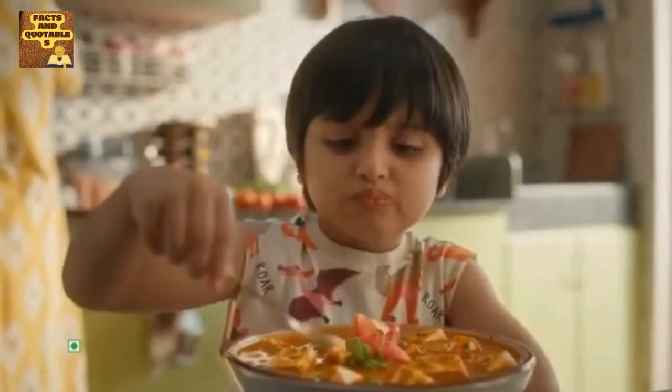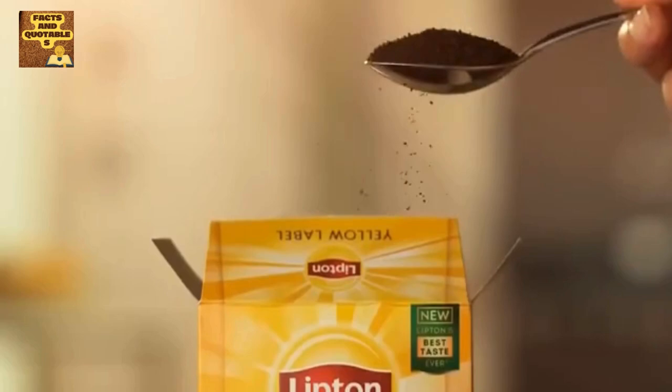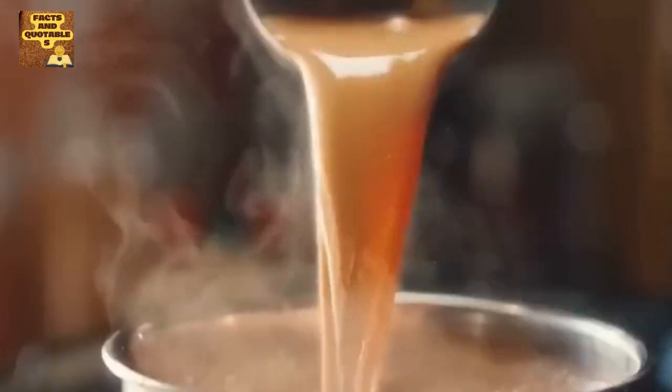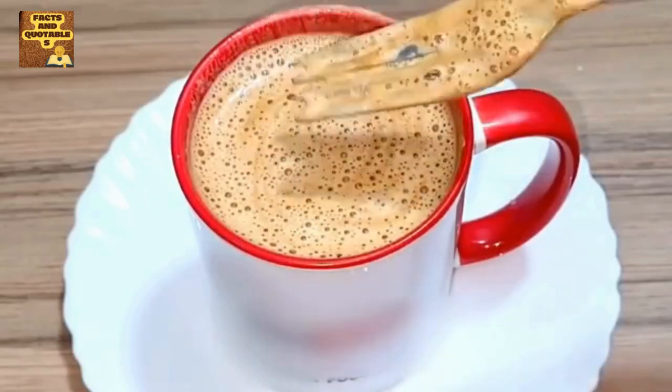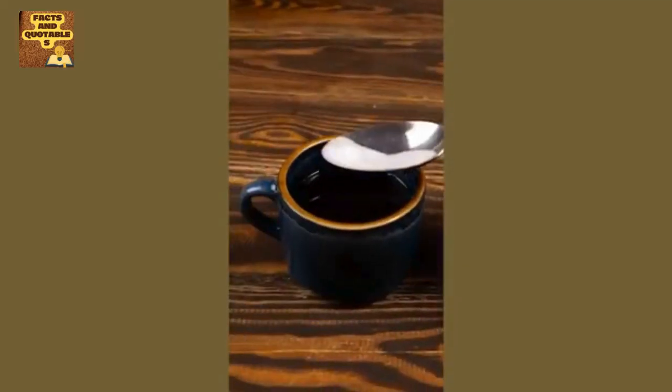Friends, if you have ever seen the ad of a tea brand, you would know that the tea shown in the ad has some extra foam present in it. However, in normal tea, no matter how hard you try, it is impossible to make so much foam. These companies use liquid dishwasher inside the tea so that extra bubbles can be created. The ads of these companies go to any extent to make them attractive.